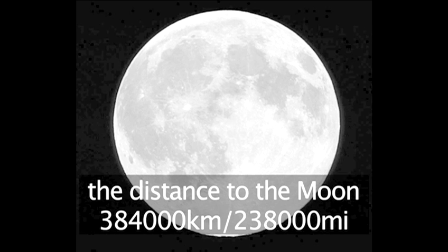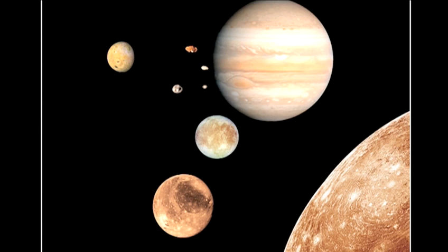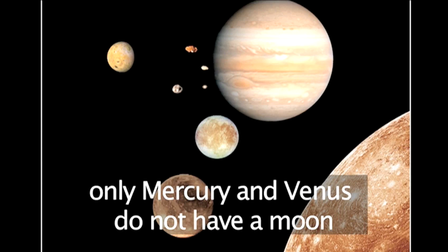The moon is our closest neighbor in space. It's also the largest moon in comparison to its mother planet. Apart from Mercury and Venus, every other planet has at least one moon.